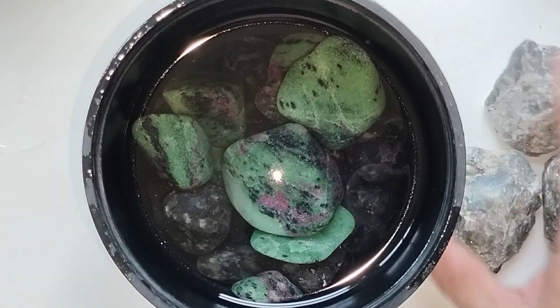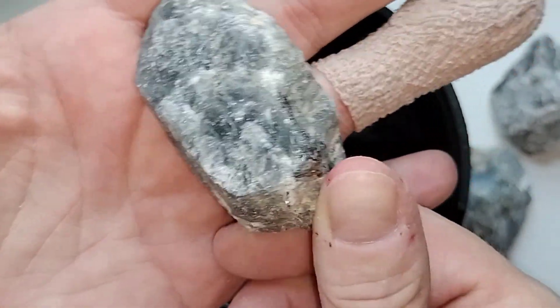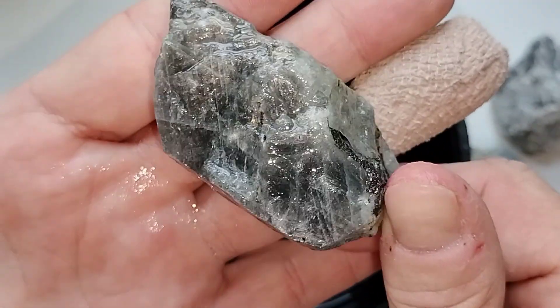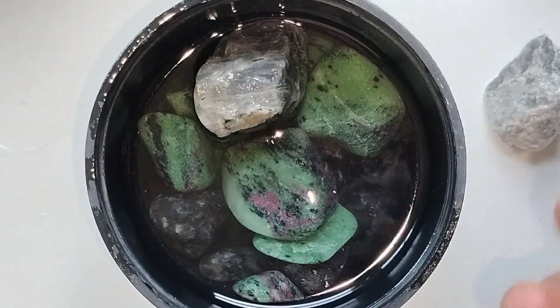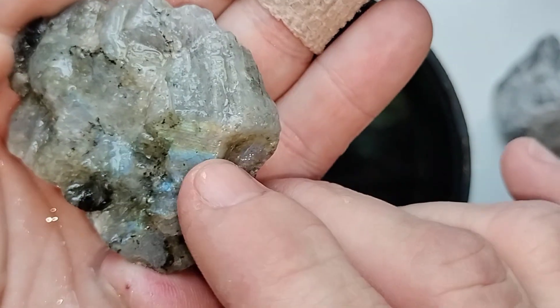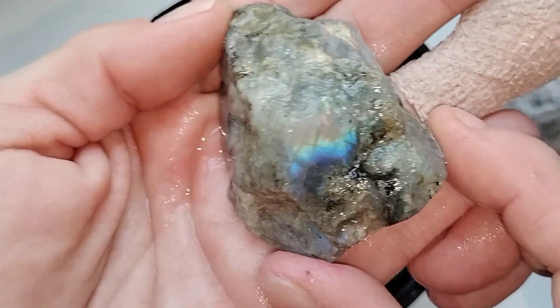I've got some room in this barrel to add some more rocks, so I'm going to add some Labradorite. This is what it looks like right now — let me get it wet and show you. Pretty cool. This has the Labradorescence in it. You can see it a little bit there, but you really can't see it well on camera. That is a very cool phenomenon. Since these other guys have that same property, we're going to put these in with them. See that pearly flash? That Labradorescence? Very cool.